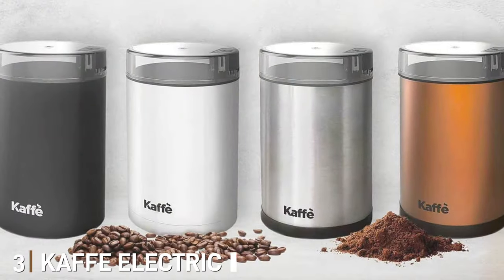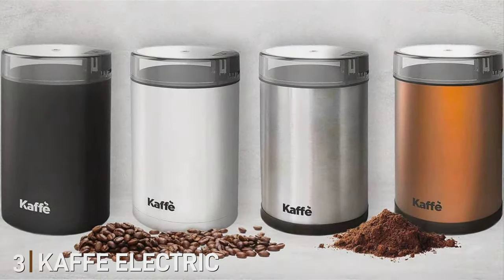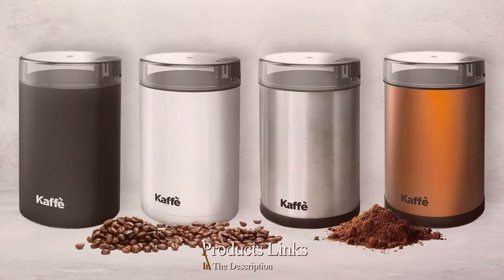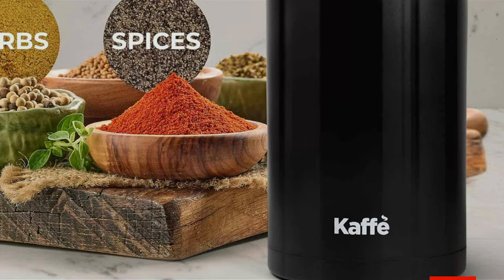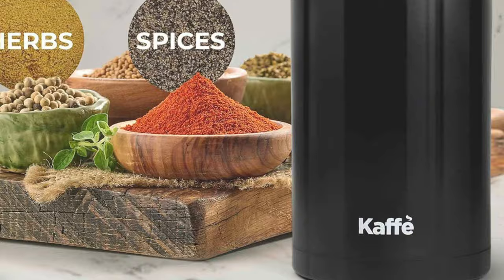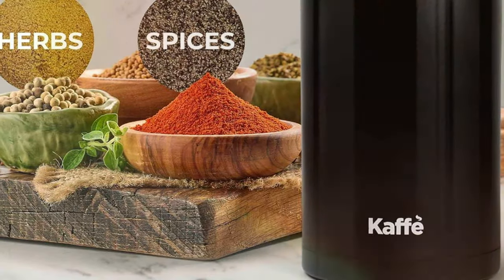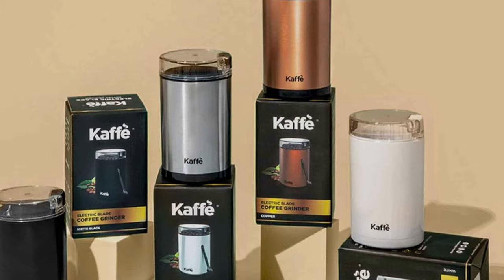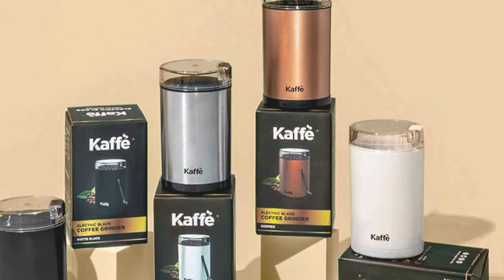Number 3: Caffelectric Coffee Grinder. Venturing into the territory of the Caffelectric Coffee Grinder, we discover an embodiment of simplicity paired with efficiency. Its compact design is a perfect match for kitchens where space is at a premium, yet it does not compromise on power. The grinder's robust motor is adept at handling a variety of coffee beans, delivering a consistent grind that's essential for any brewing method.